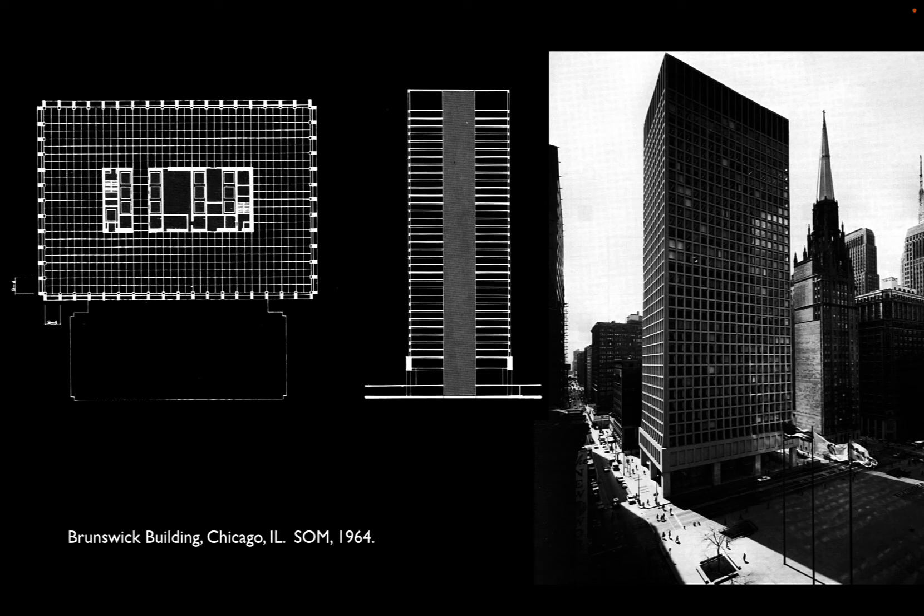Khan, Goldsmith, and Bruce Graham — who would become Khan's major design partner — first worked together on the tube idea in the Brunswick Building in Chicago. It is a concrete frame building and a tube-plus-core structure — not a pure tube yet, but one step toward it. Most of the structure is deployed around the exterior as a deep concrete wall, basically a shear wall punctured by hundreds of windows. The connections between verticals and horizontals are made rigid by being monolithic in concrete, and the windows all have a little upstand beam giving them enough interface to achieve rigidity.